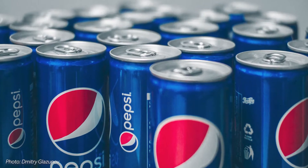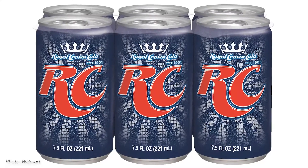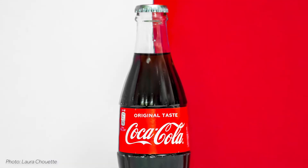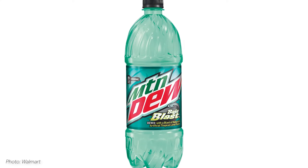For reference, the average canned soda contains about 40 grams of sugar. That's 160 calories from sweetener alone. It's easy to see why beverage makers would be interested in exploring other natural sweetener options like stevia and monk fruit.